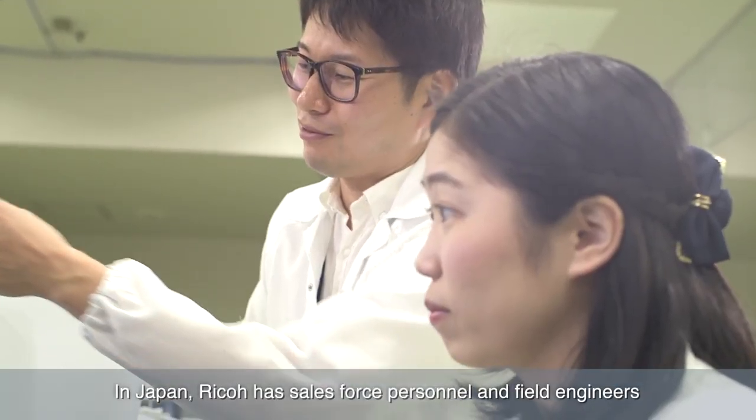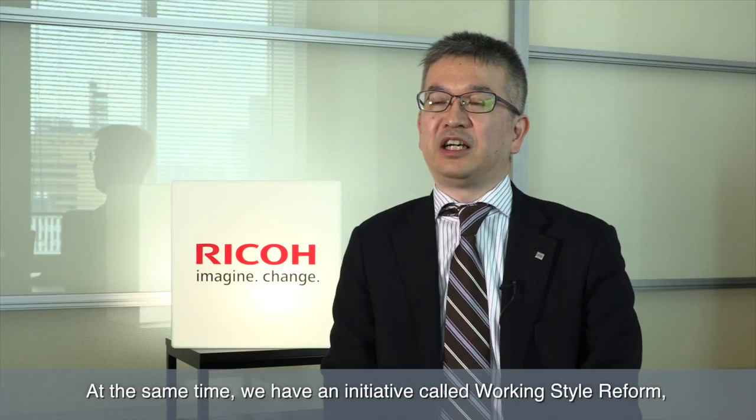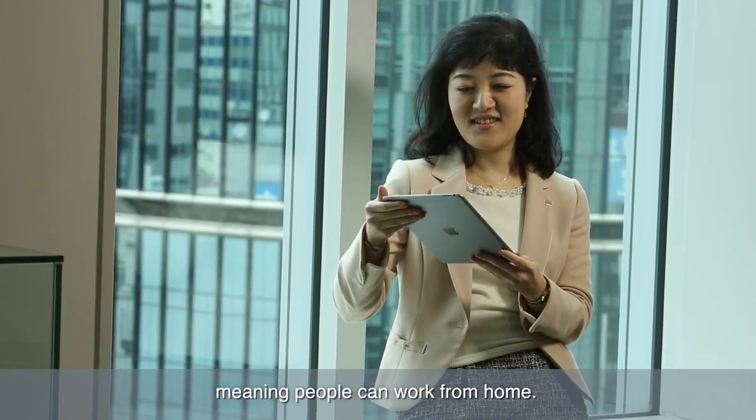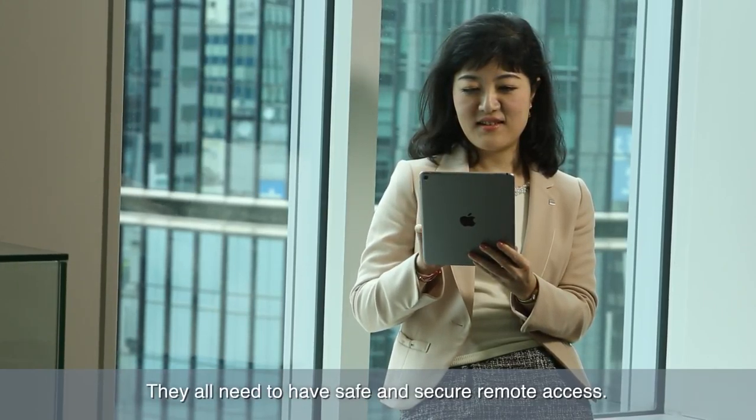In Japan Ricoh has Salesforce personnel and field engineers who visit the clients at various locations. At the same time we have an initiative called working style reform, meaning people can work from home. They all need to have safe and secure remote access.